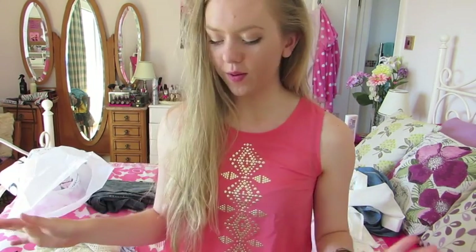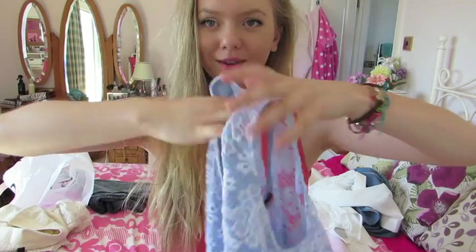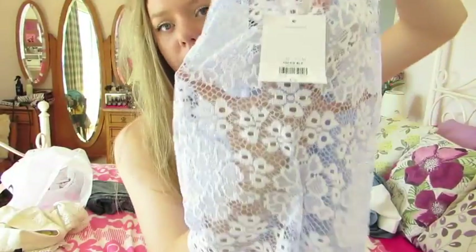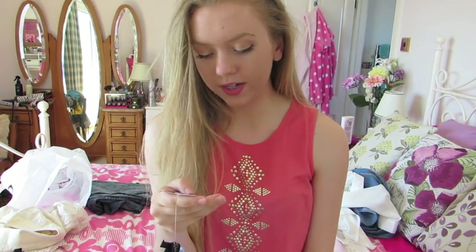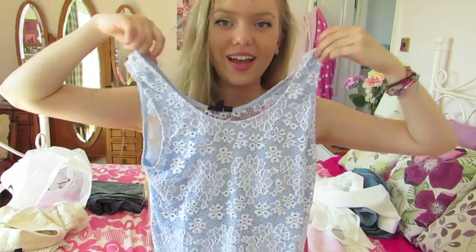I'll start with the stuff from Topshop. The first thing I got is this really pretty top — it's just the prettiest baby blue color. So it's a baby blue top, not quite a crop top but not long either. The front has a baby blue part with this white crochet flower detailing over it, and then the back is just the flower stuff so it's kind of see-through. I really, really like it. It was a size 10 and I got it for 16 pounds, which isn't too bad for a top like this from Topshop.